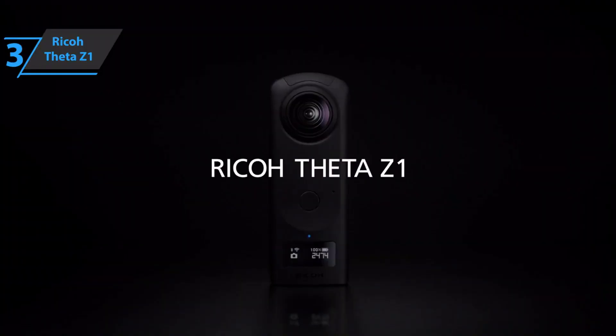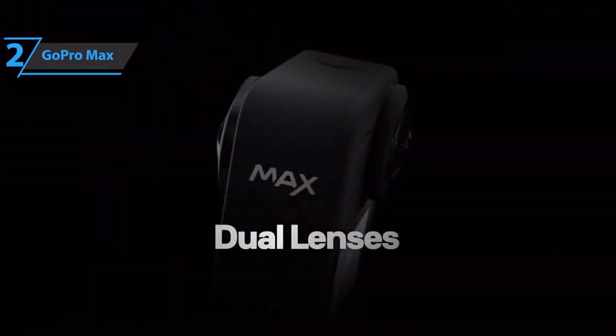All in all, Ricoh has achieved something extraordinary with the Theta Z1. It uses a much larger one-inch sensor than ordinary 360 cameras to offer the potential for much better image quality, but has managed to do so without the camera getting much larger. If you have enough money for this beast, we say go for it.